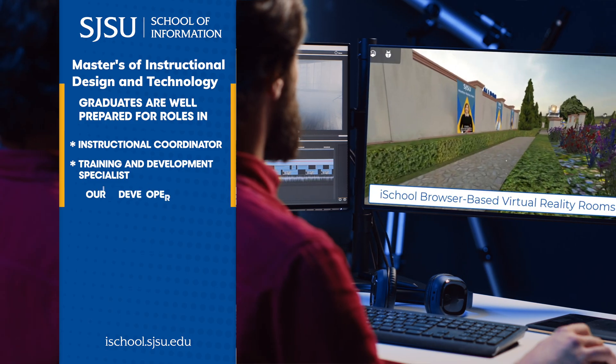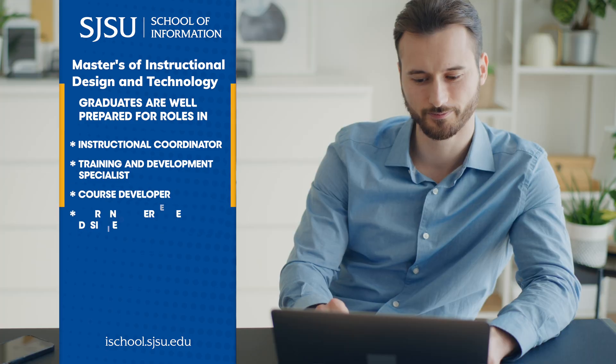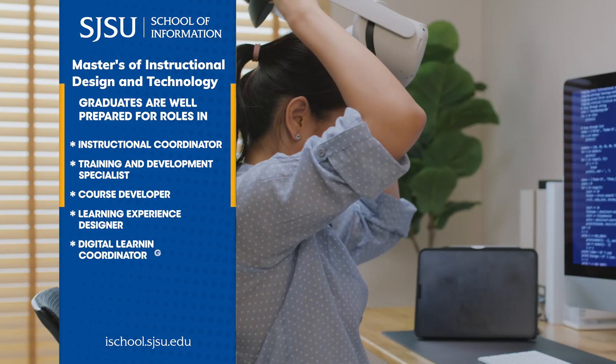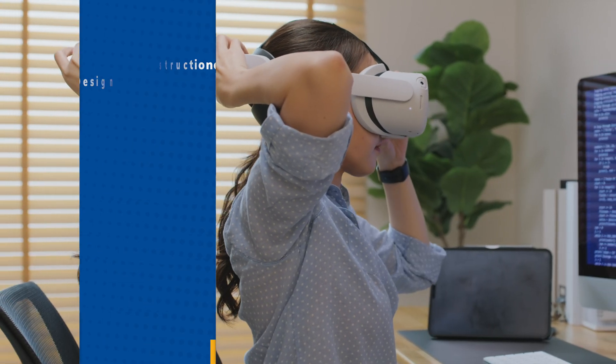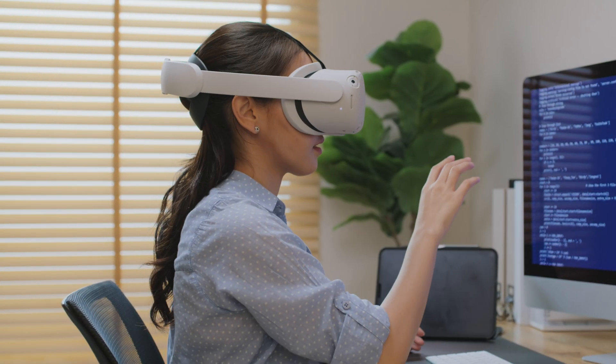Graduates of this program are well-prepared for roles such as instructional coordinator, training and development specialist, course developer, learning experience designer, digital learning coordinator, educational administrator, and many more.